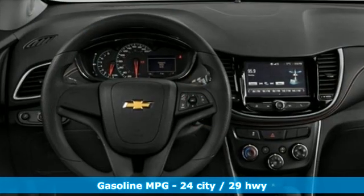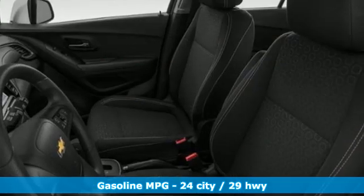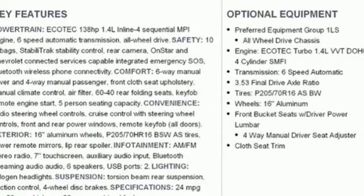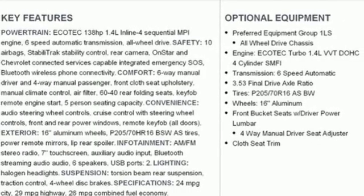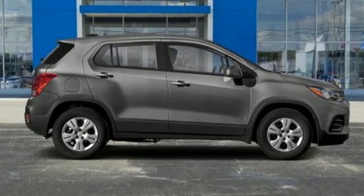Intercooled turbo inline four-cylinder engine, manual tilting steering column, streaming audio, manual telescoping steering column, remote engine start, external memory control, aluminum wheels, wireless phone connectivity, and Wi-Fi hotspot.